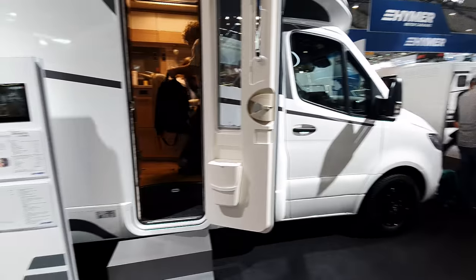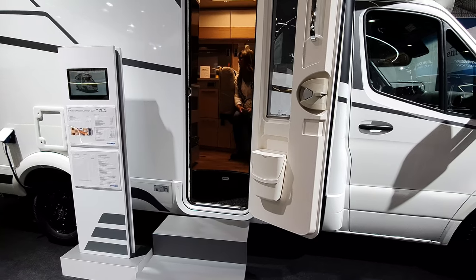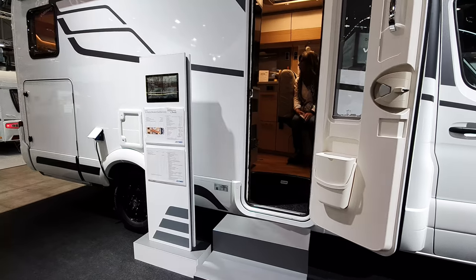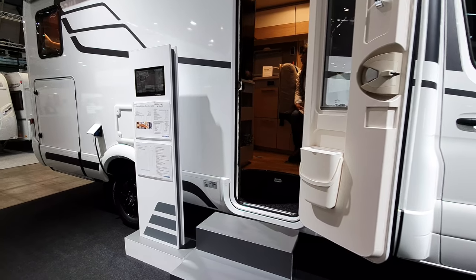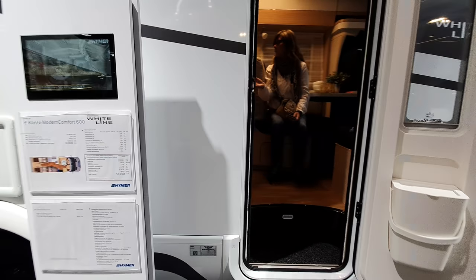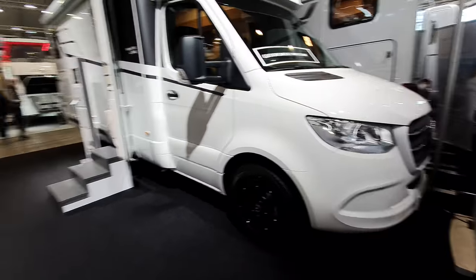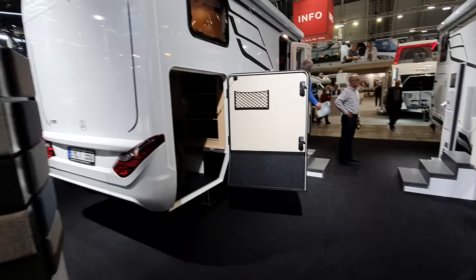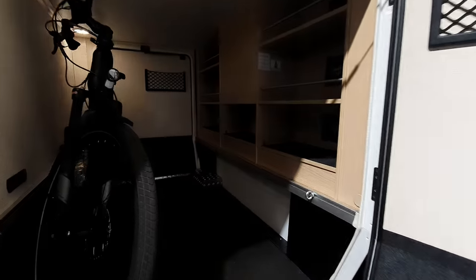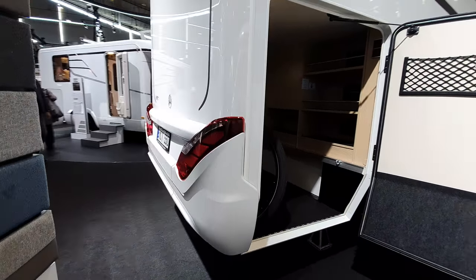So this here is the White Line B Class Modern Comfort 600. The one we've just seen is 7 metres in length; this one is also 7 metres — 719 centimetres to be precise. I'm thinking about this — that is the same length as my van. It's not even wider; it's the same dimensions all round, yet it's got so much more.